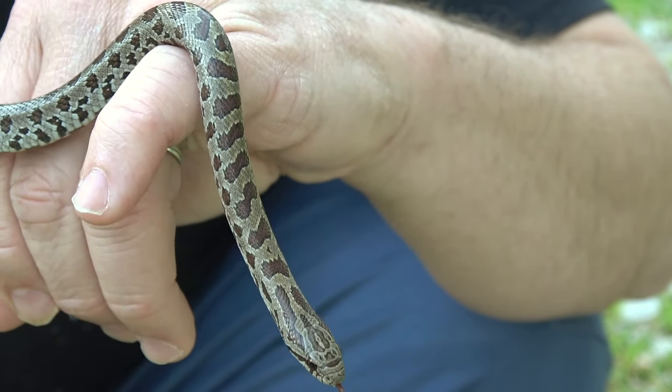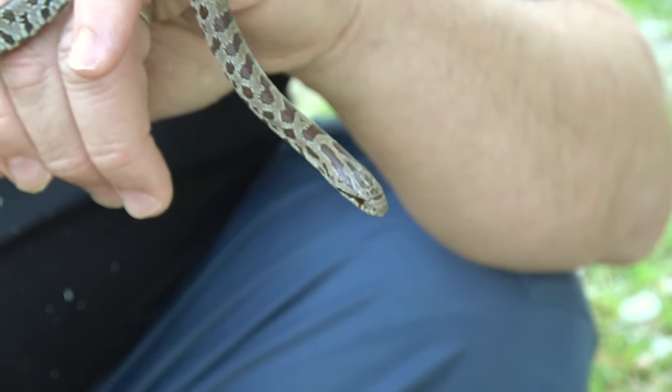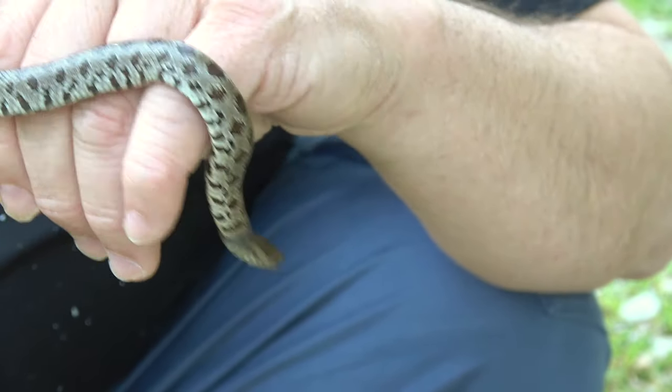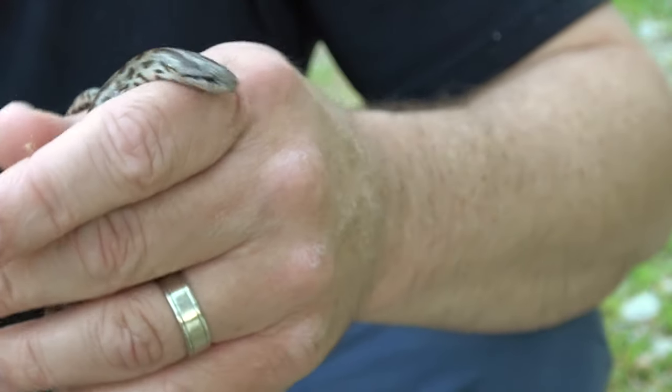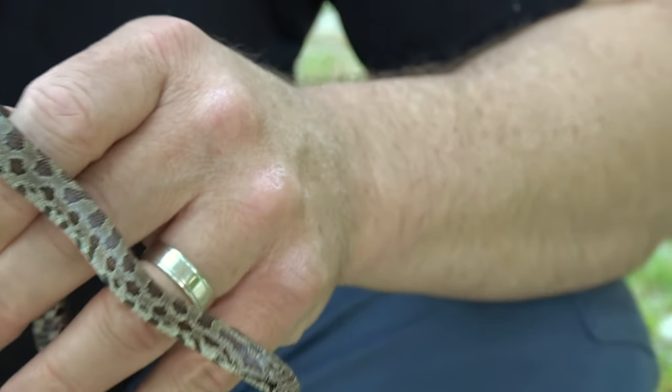This is definitely a very pretty prairie king snake. Really glad I came across this guy today. He doesn't seem to be too bitey either, though a lot of times these guys can be. These guys eat rodents, lizards, and other snakes.